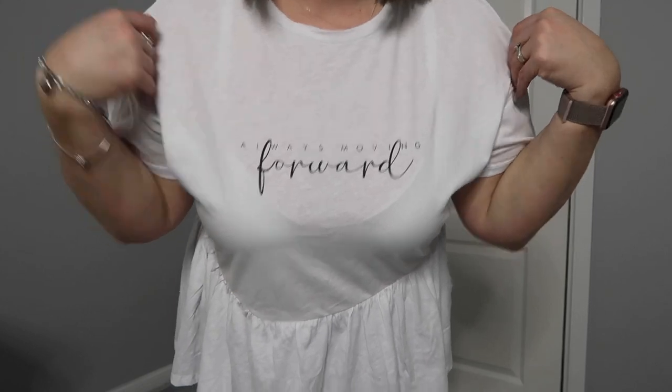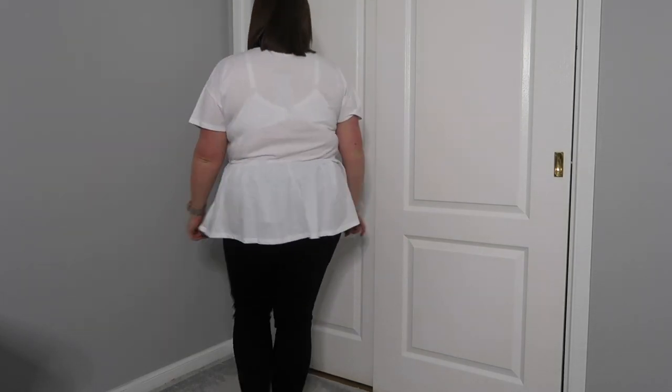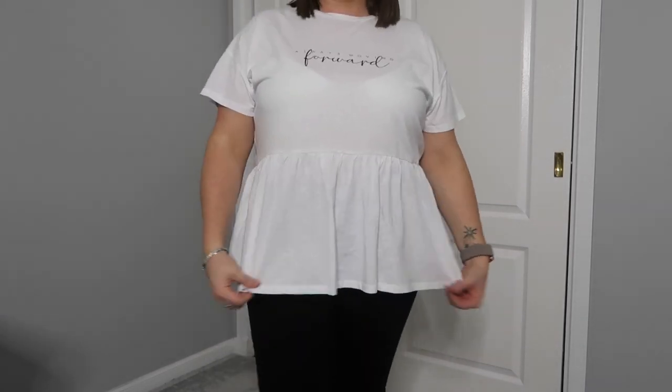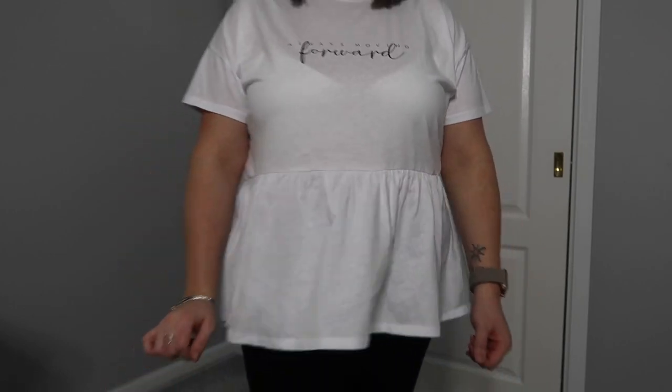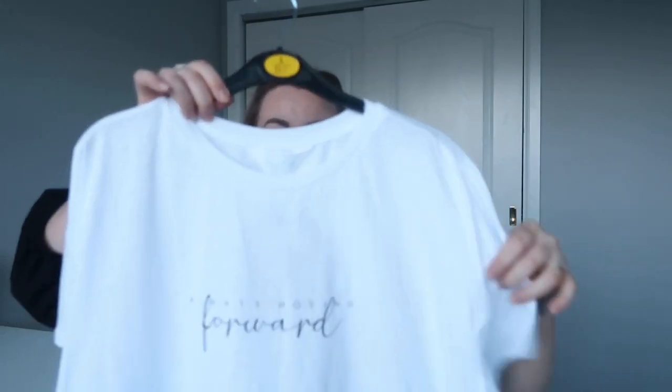Next item I got was this t-shirt which says 'always moving forward' — just a nice plain dainty logo with a peplum bottom, all cotton, nice and soft, with some boxy t-shirt sleeves. This was a large, which is a size 14 to 16, and it was six pounds. I just thought to add to my wardrobe this would not go amiss with a pair of jeans and some trainers for spring and summer days, or just with a cardigan at the moment.